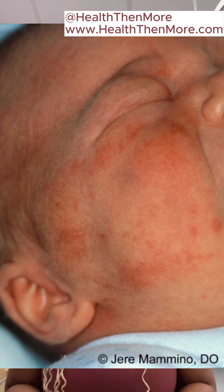Then we also have cradle cap. Cradle cap typically presents as a greasy, yellowish, scaly patch on the baby's scalp. It typically appears within the first few weeks to months of life, and it's not painful, it's not itchy, and will resolve with some gentle washing.